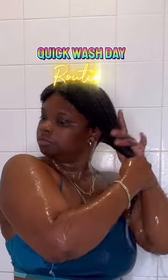Hey y'all, it's wash day! We're gonna do a quick wash day routine — this is what I do when I don't feel like going through all the steps of a regular wash day. Wash day could take hours for me.